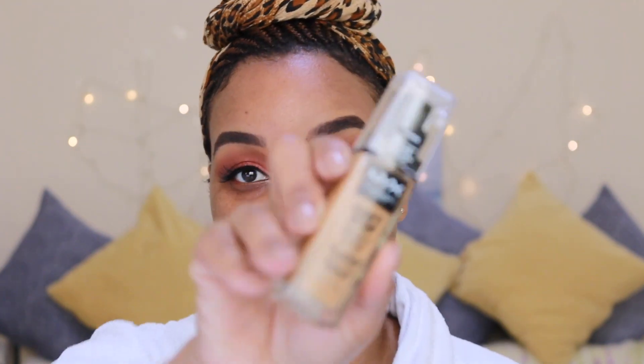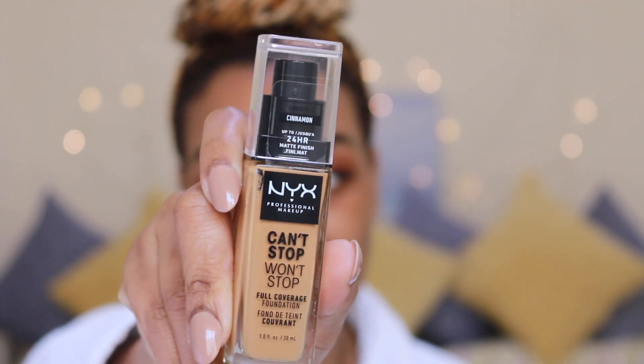So a new foundation that I recently bought — this foundation is very, very affordable. It is the NYX Professional Can't Stop Won't Stop Full Coverage Foundation. This is their newest foundation to date. It was released in August or September, but it is their latest release and it's now in the UAE. When I got into NYX and saw it, I was not expecting it — I was like, you actually have it!